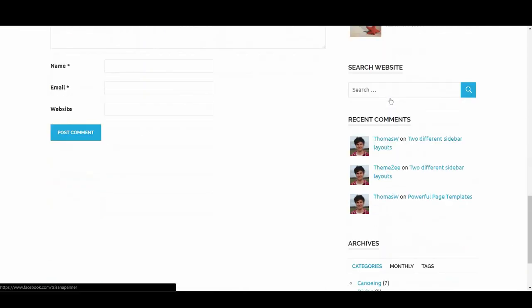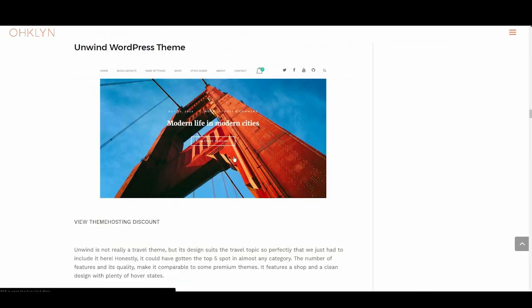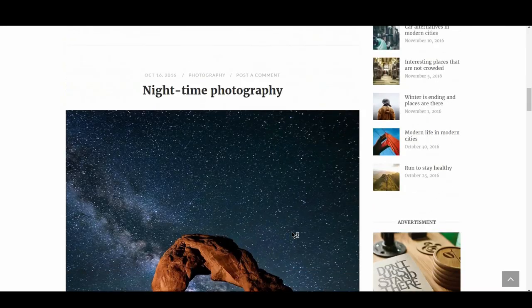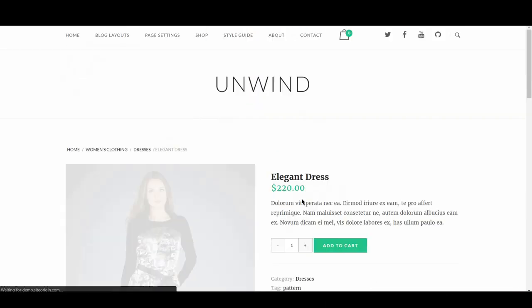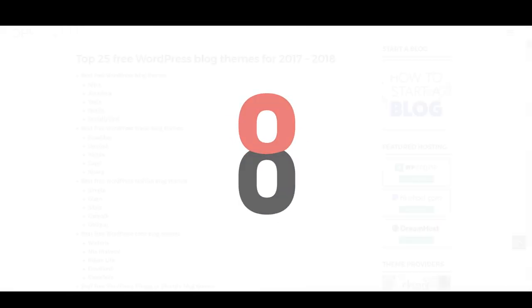Up next is Unwind. Unwind is not really a travel theme, but its design suits the travel topic so perfectly that we just had to include it. Honestly, it could have gotten a top five spot in almost any category. The number of features and its quality make it comparable to some premium themes. It features a shop and a clean design with plenty of hover states.